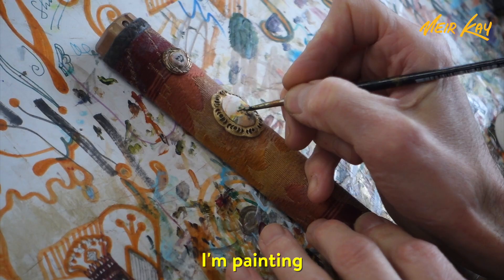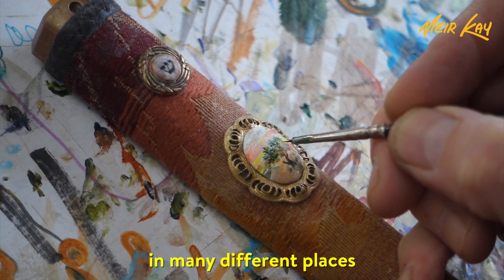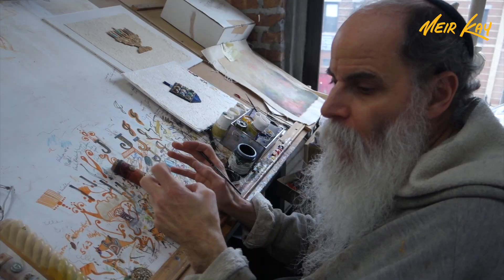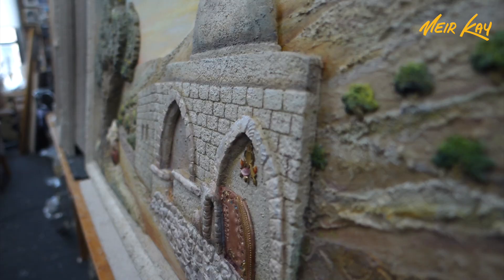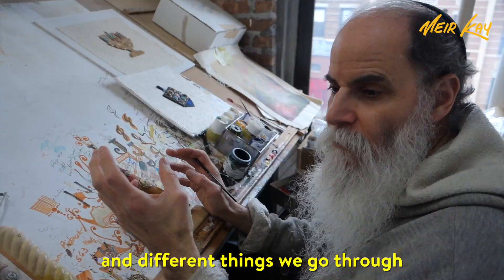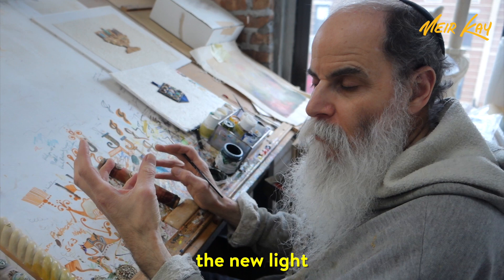I'm painting a little olive tree, which is one of the fruits of Israel. It speaks beautifully in many different places — symbolism and what we can learn from the olive. You have to squeeze the olive to get out the oil. With life's challenges, sometimes we get squeezed, so to speak. But in the end, it brings out olive oil, which is what you need to make a fire — the new light that comes from that squeezing.